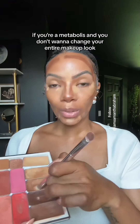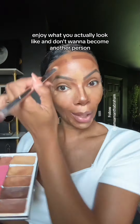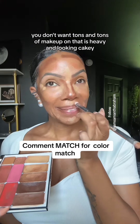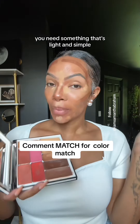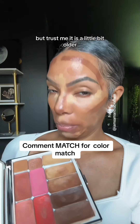Doing shade balance to match our skin tone, and outside of that if you're a minimalist and you don't want to change your entire makeup look — you enjoy what you actually look like and don't want to become another person — usually you don't want tons and tons of makeup that is heavy and looking cakey. You need something that's light and simple like this. I know it doesn't look like it is, but trust me it is.